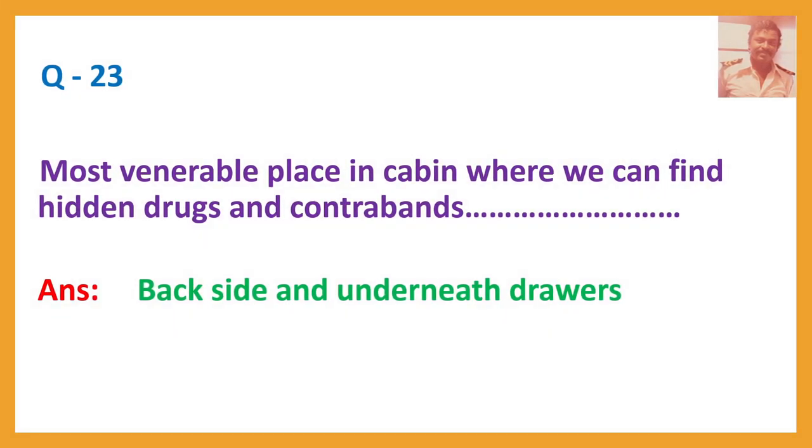Question number twenty-three: Most vulnerable place in a cabin where we can find hidden drugs and contraband?